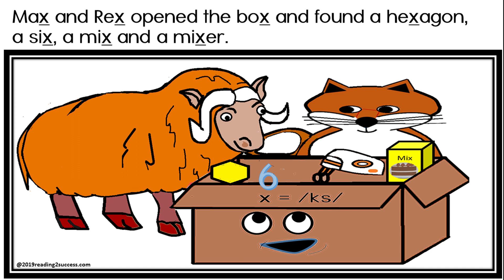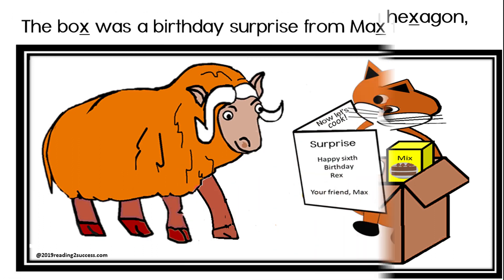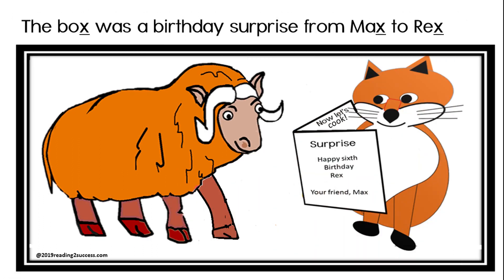a mix, and a mixer. The box was a birthday surprise from Max to Rex.